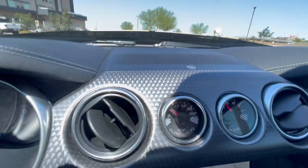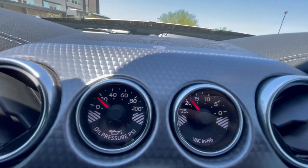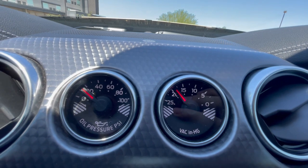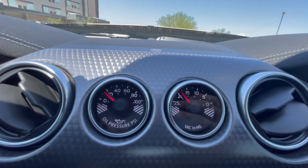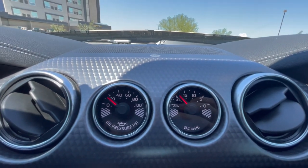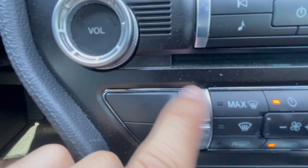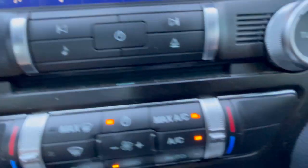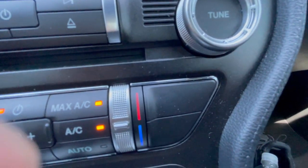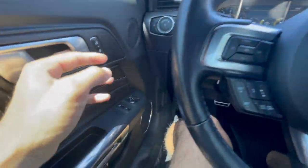Moving to the right of the steering wheel, you have some oil gauges and a vacuum gauge — that's pretty cool, and I'm pretty sure you do not get that on the standard GT. Moving down from there, this would normally be your heated and cooled seat controls, but since you have the bucket seats they're no longer there. Unfortunate, but I'd rather have the bucket seats.